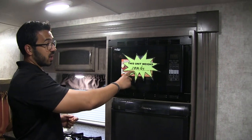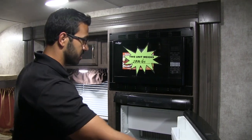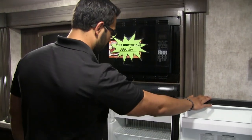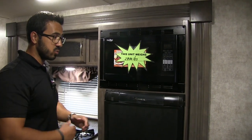The dry weight or shipping weight on this unit is 2,800 pounds. Right underneath is your Dometic fridge-freezer unit — you can see the little drop-down freezer box. This unit does run off both propane and electric and also has automatic switchover.